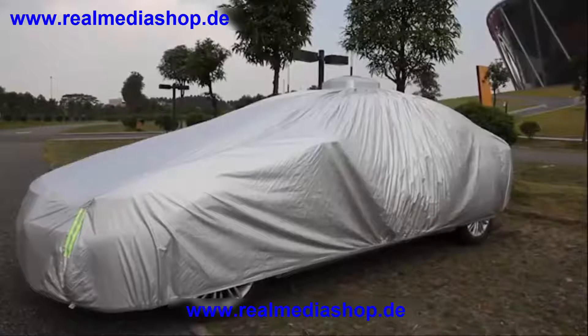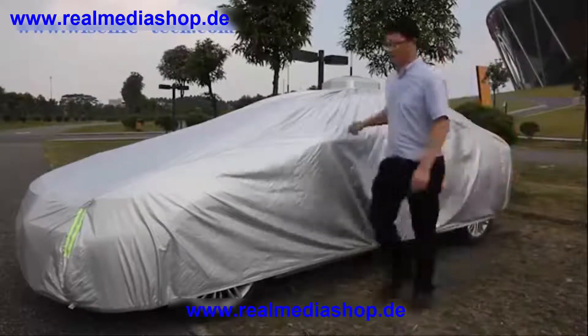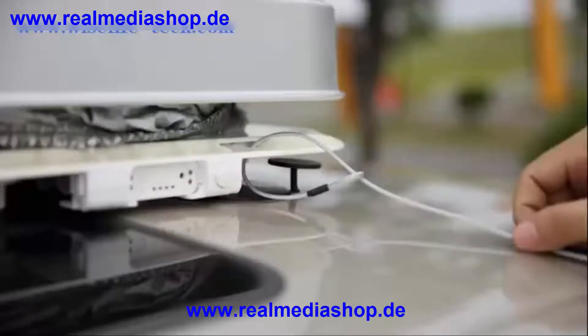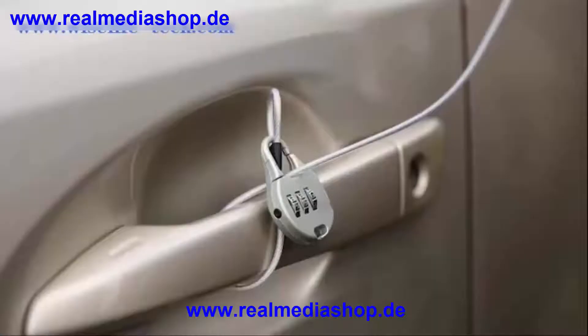Automatic car cover also has anti-theft protection. The alarm will make a loud noise when someone moves the locked automatic car cover. It also includes an anti-theft steel rope.